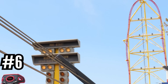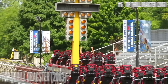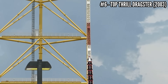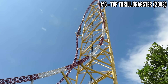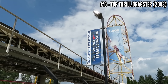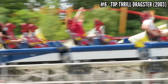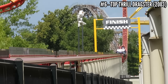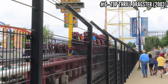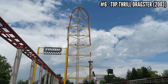Number 6: Top Thrill Dragster, an Intamin Accelerator, opened in 2003. For almost 20 years, Dragster was one of those bucket list experiences — 0 to 120 mph in 4 seconds, rising up 420 feet and spiraling down. This was the world's tallest and fastest coaster and will always be the first full-circuit coaster to top the 400-foot mark. It uses a hydraulic launch to achieve its speed, but that's caused maintenance issues. It's been closed since 2021 as it receives a major overhaul, possibly a layout change and probably a change to the launch system. We'll find out in 2024.